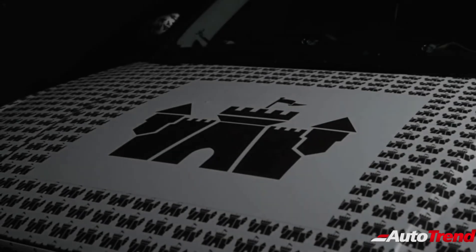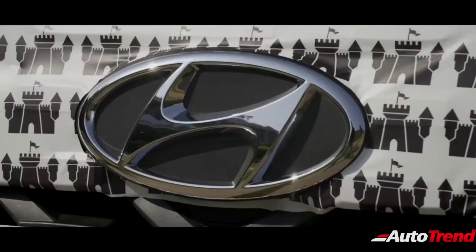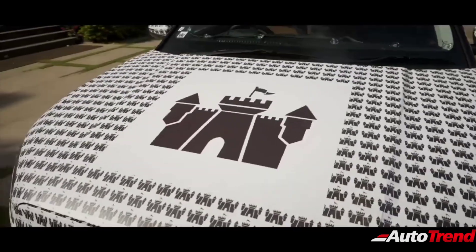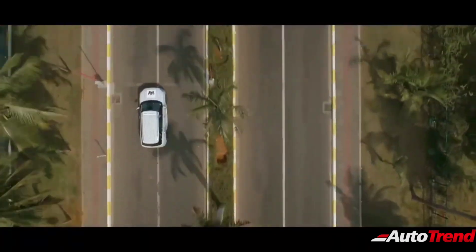Hello everyone, welcome back to Autotrend TV. I am Yuvi Prajesh again. In this video today, I will talk about the new Hyundai Alcazar 7-seat SUV, which is essentially a 7-seat extended version of the already best-selling Creta SUV. Hyundai India has now revealed a few details regarding the engine and specifications of this new Hyundai Alcazar SUV, and a special thanks to Mr. Bunny Punia for sharing these details online.